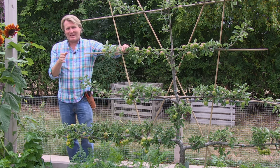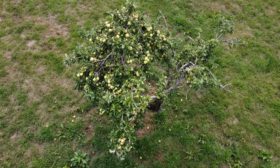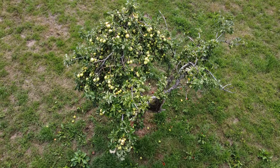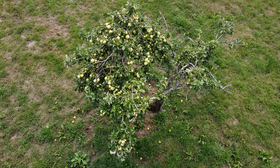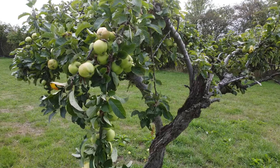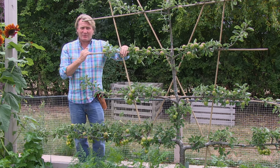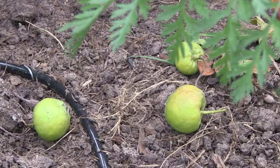In early summer it is very natural for apple trees to shed some of their fruit. It's commonly known as the June drop. The dropping of fruit leaves stronger fruit on the tree, so the plant's not wasting too much energy trying to overproduce on fruit — so it's really a natural thinning out.